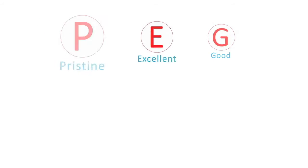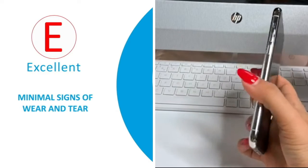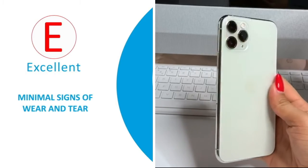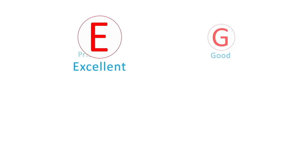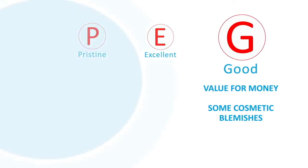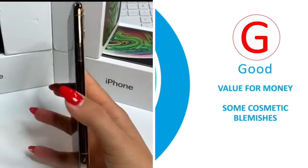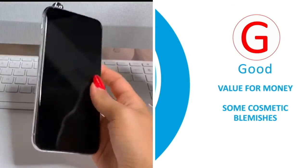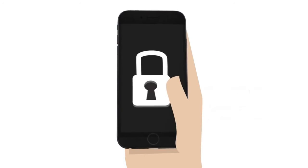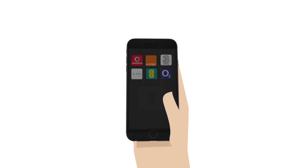Excellent is our mid-range price bracket phone — it shows minimal signs of wear and tear, they work perfectly and are great value phones. Good is our least expensive but great value pre-owned phone — these phones may have some cosmetic blemishes but work perfectly and are great value for money.